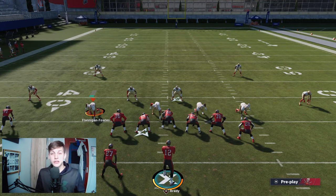Never force it, because this offense is so effective if you just take every single drag that's open. You're going to drive your opponents crazy. It might not be the most explosive offense, but it gets yards consistently, and that's what it's about.